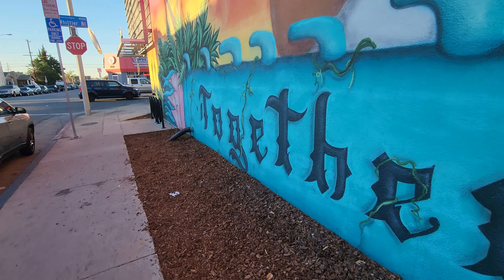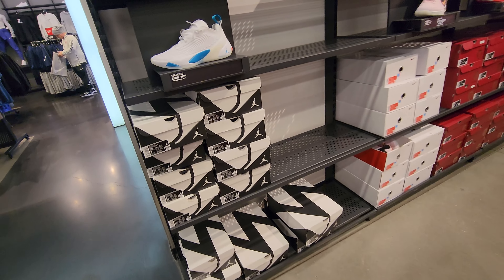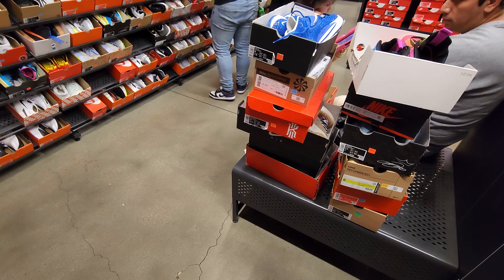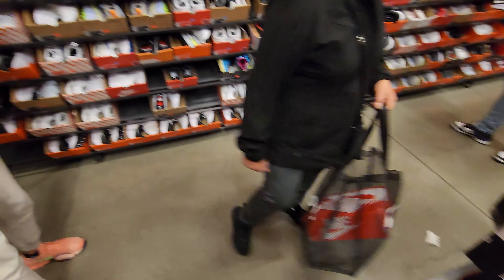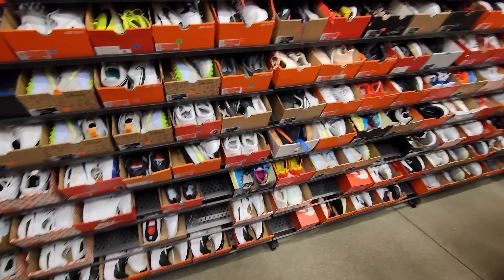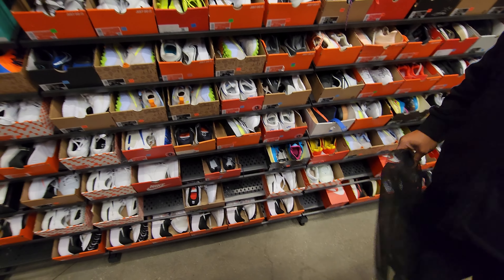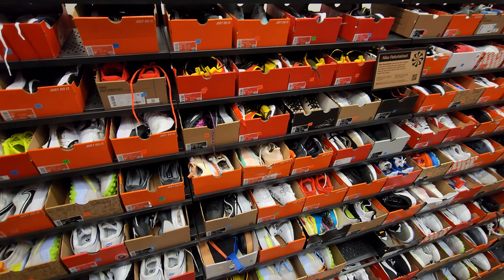They got one of these here — you can get Lunas for 30% off, that's pretty freaking dope. Nine and a half right there, they do got sizes — that's pretty fire. It's 7:15 and people are already grabbing a ton. I've already seen a couple familiar resellers here, so gotta be quick.